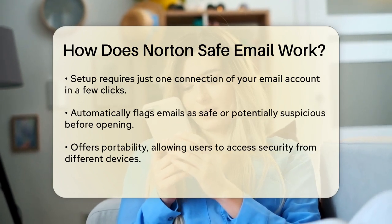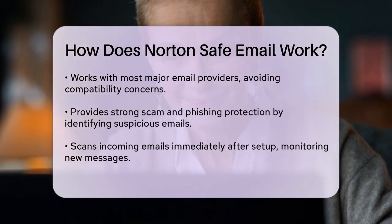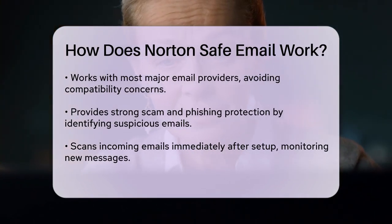Norton Safe Email also offers robust scam and phishing protection. It proactively identifies and flags suspicious emails so you know what's safe to open and what's not. This helps you avoid falling into common email traps that could compromise your security.